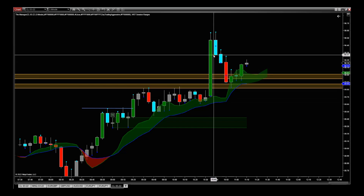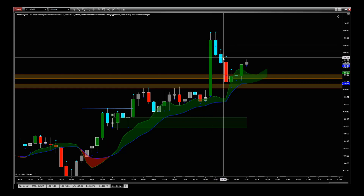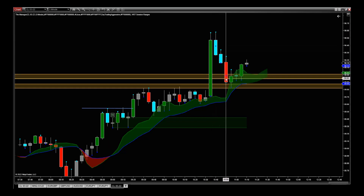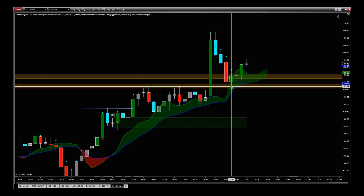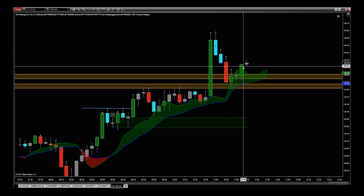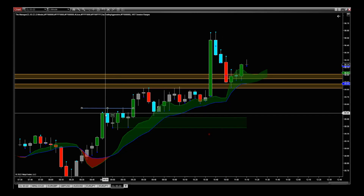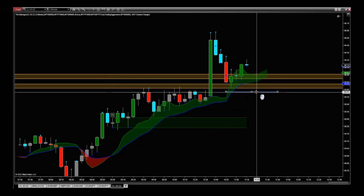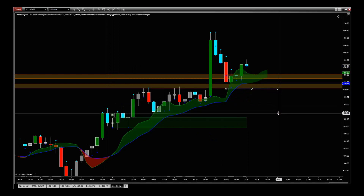Then price piles through this resistance zone with a really big candle. We pull back, the previous resistance is now support, and our ribbon on the Manager is still green. Support has been found and we're starting to move back up again. Now we actually put the stop underneath this support to lock in that profit.